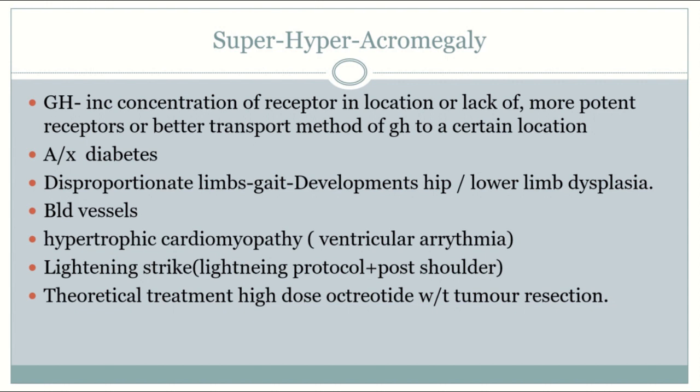In theory, Titans should undergo pituitary adenectomy and bi-weekly IV octreotide therapy to aid in decreasing growth hormone from ectopic locations and the pituitary.